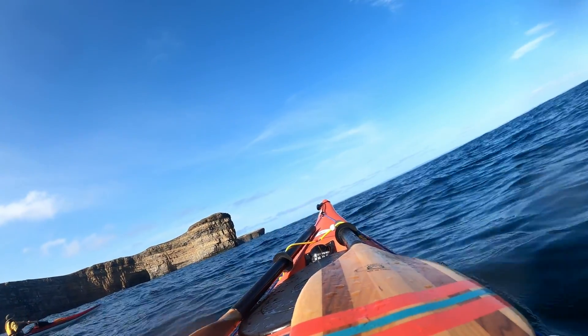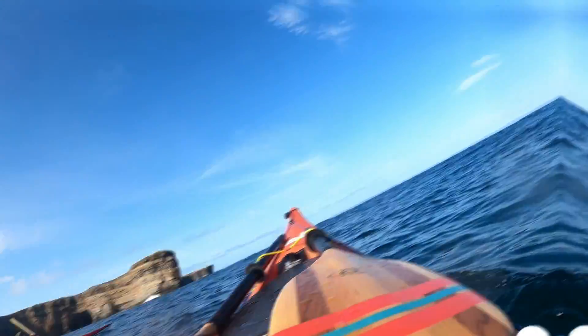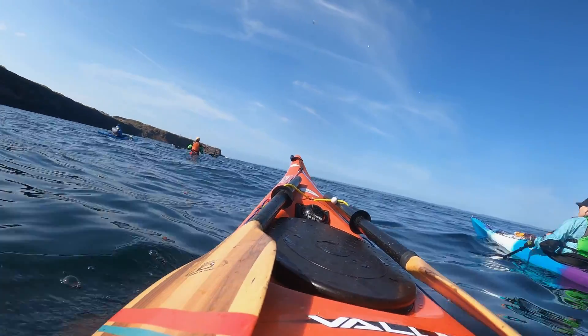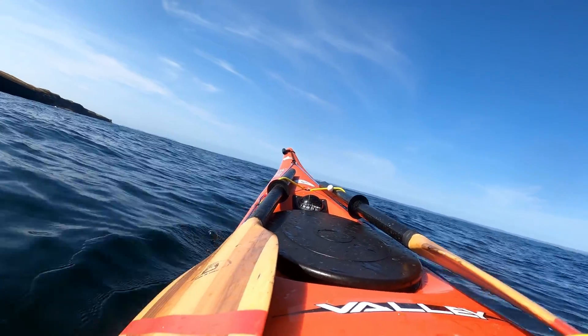One thing about paddling Belle Island is that being a massive wall structure, there isn't a lot of opportunities to take out. So if you're going to do a paddle, make sure the conditions are wise. It's better to watch the boats too, because they can't exactly see us.